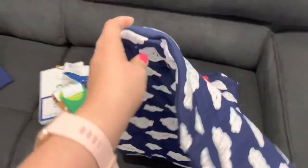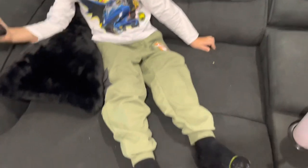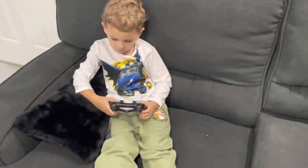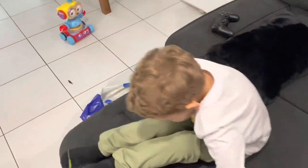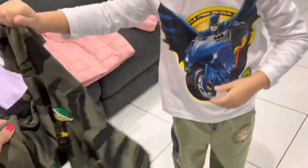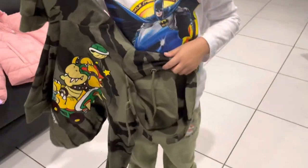That was our clothing haul for today. This is Tyler's outfit — he got a Batman shirt and then some tracksuit pants, Jungle Book. And then he also got a Mario Kart jumper, but he's not wearing it at the moment. I'll just go get it. And this is Tyler's jumper — it has, what's his name... I can't remember, whatever that character's name is. So he got that jumper as well.